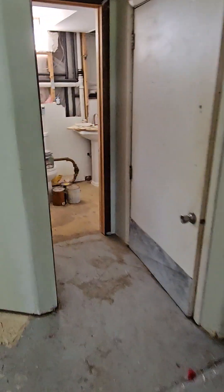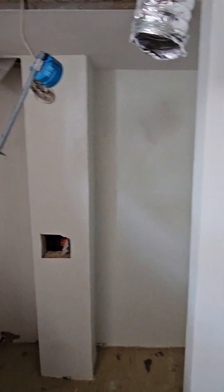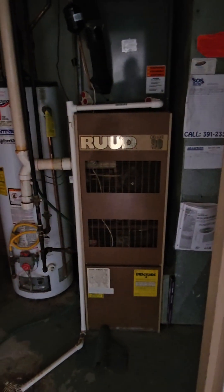Water closet. Bathroom shower. Furnace, hot water heater — does have a security system.